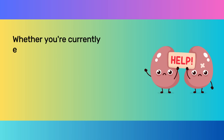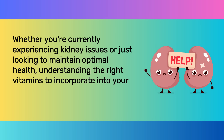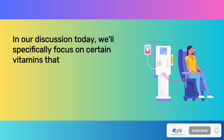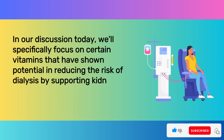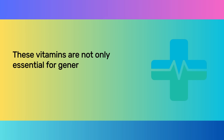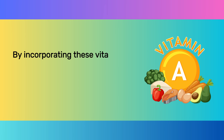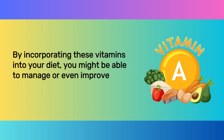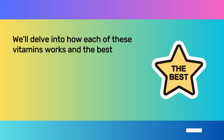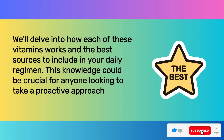Whether you're currently experiencing kidney issues or just looking to maintain optimal health, understanding the right vitamins to incorporate into your diet can make a substantial difference. We'll specifically focus on vitamins that have shown potential in reducing the risk of dialysis by supporting kidney function and lowering creatinine levels. These vitamins are not only essential for general health, but have unique properties that can particularly benefit the kidneys.